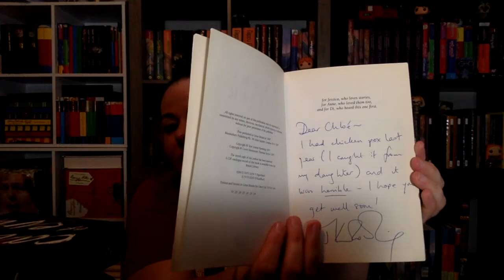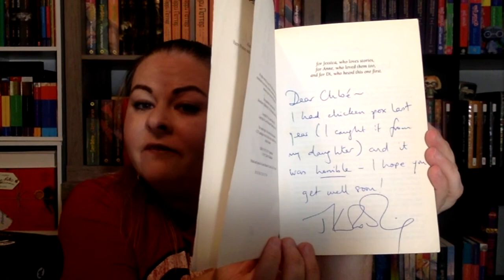These three books are some of my favorites because they're signed and dedicated to the same person — how cool is that? A little girl named Chloe had the chicken pox, and somebody got her these books. The dedication on the Philosopher's Stone is delightful: 'Dear Chloe, I had the chicken pox last year. I caught it from my daughter and it was horrible. I hope you get well, J.K. Rowling.' That gives you J.K. Rowling having chicken pox as an adult — that has to be awful. But I love the dedication for this book.